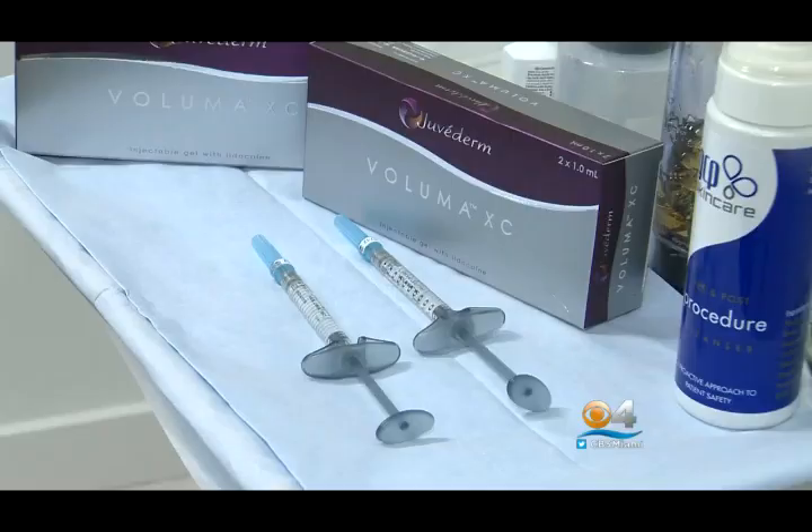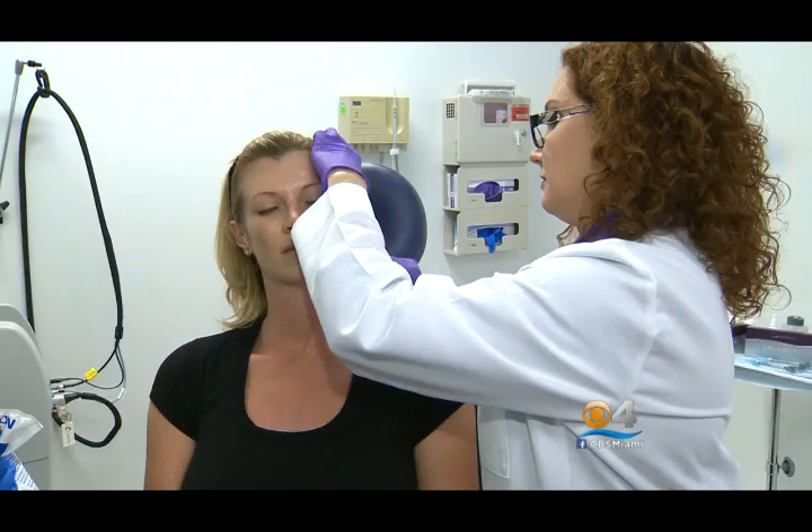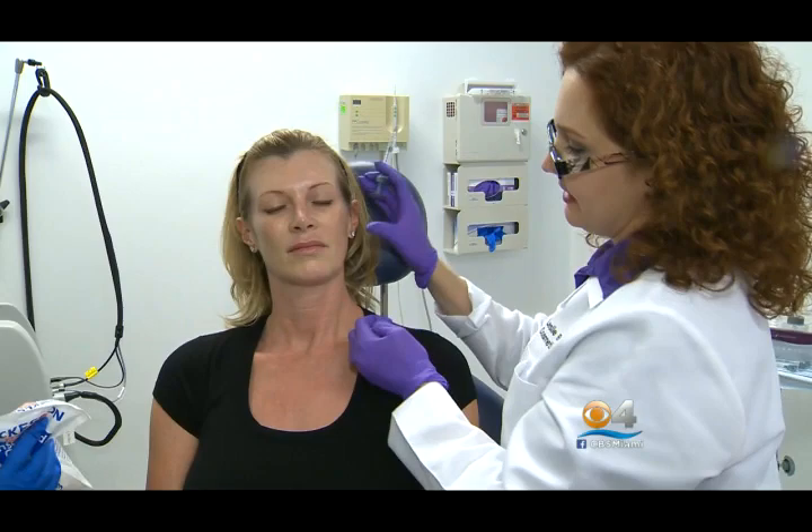"How does it feel? Do you feel it?" "I don't feel anything." The latest on the market, the filler Voluma, already in use in Europe, recently approved by the FDA for strategically plumping up hollow cheeks caused by aging or weight loss. Dr. Leslie Bauman, who did the test trials on it, is one of the first to use it here in South Florida. Prior to the procedure, Cindy's face was prepped with numbing cream.